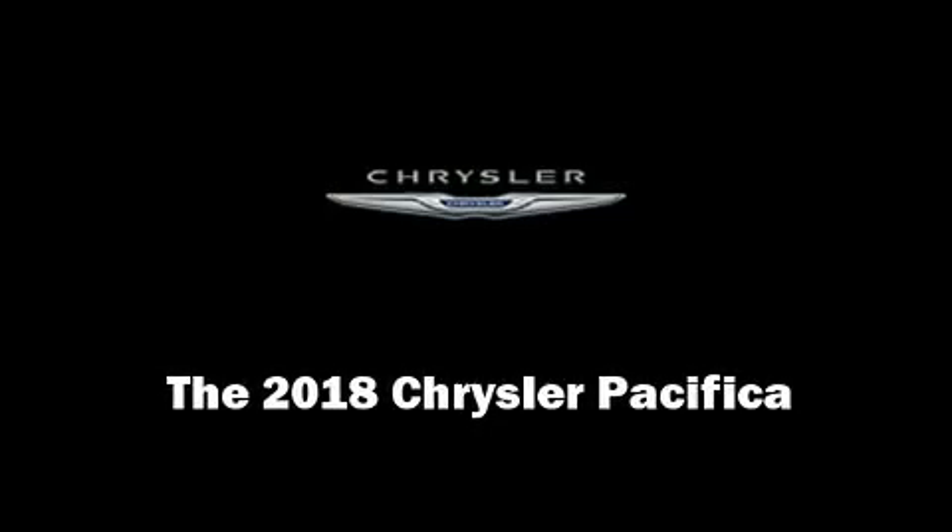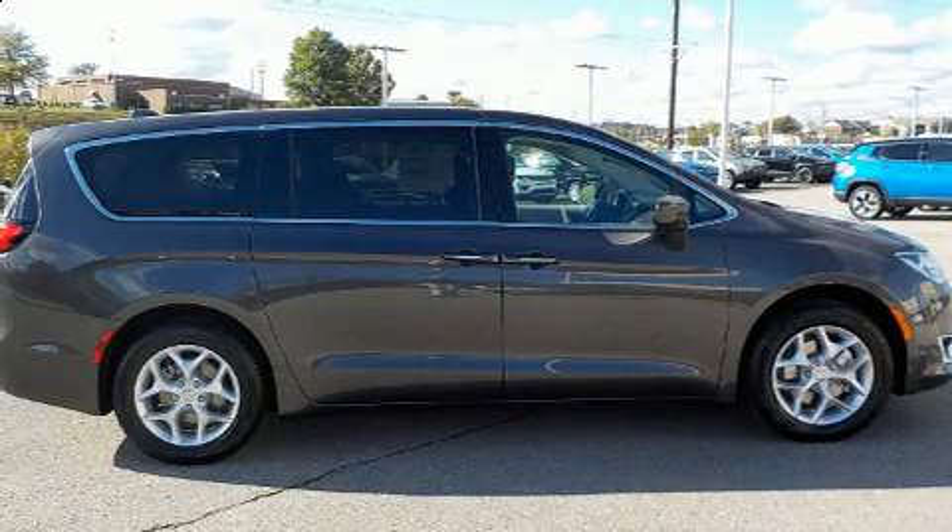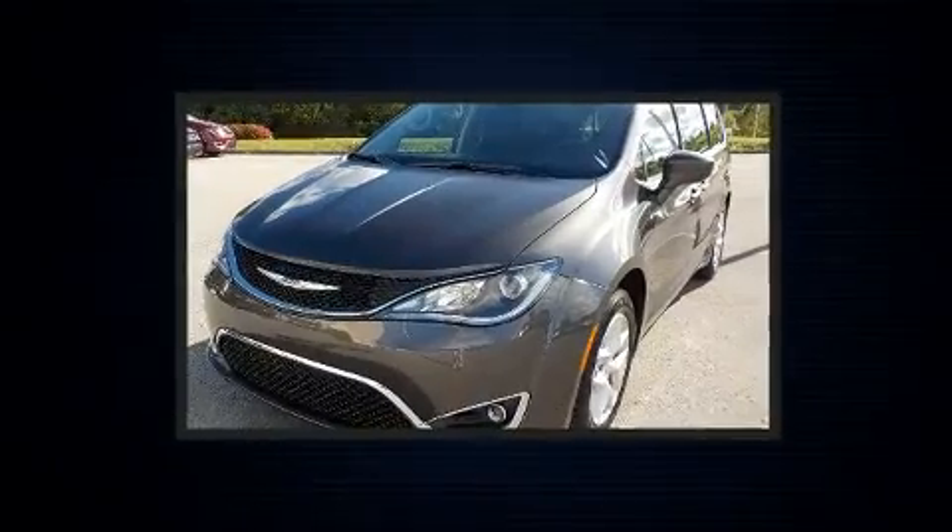Experience driving perfection in the 2018 Chrysler Pacifica. This eight-passenger van offers the features and options for which you've been searching.